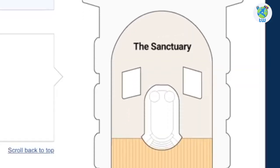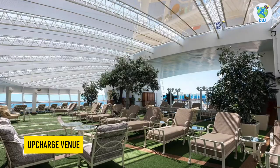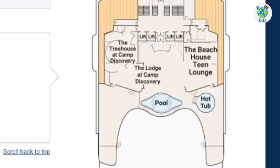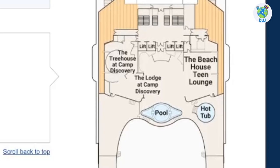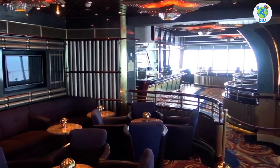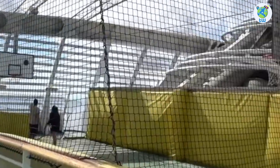Deck seventeen forward is the Sanctuary, an adult-only venue where you can also book a massage cabana. Aft is Camp Discovery for kids, as well as the Beach House Teen Lounge, a pool, and a hot tub. Deck eighteen is the Skywalkers Nightclub, a perfect DJ spot. Deck nineteen hosts a jogging track, mini golf, and a sports court.